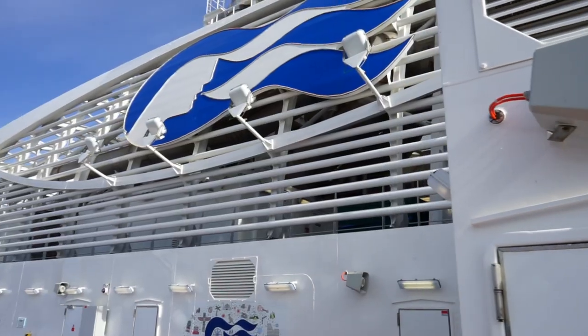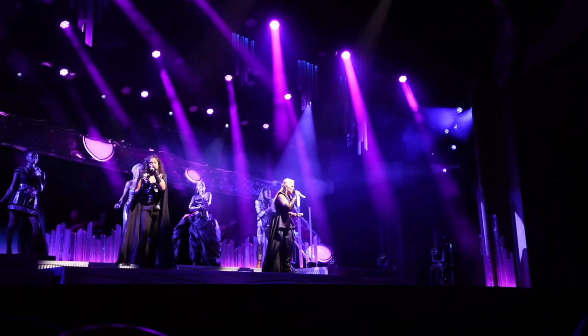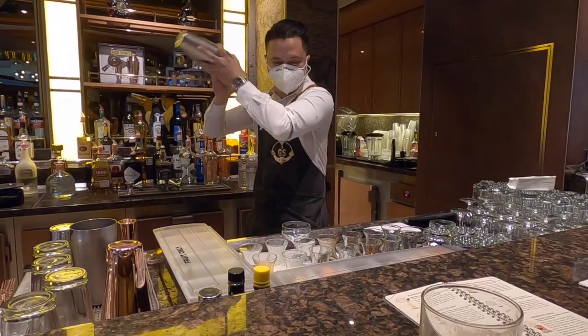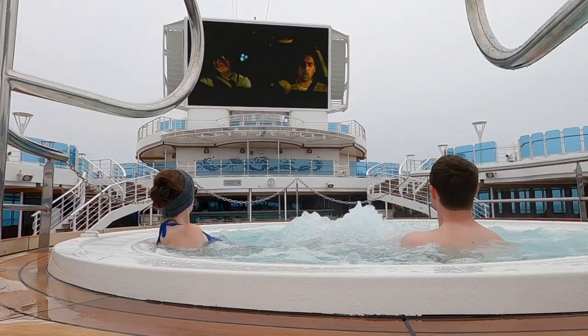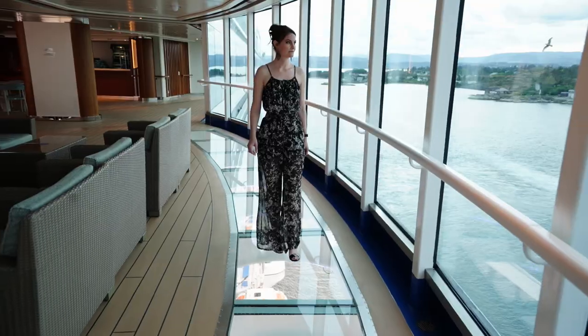Kelly and I sailed Alaska's Inside Passage on Discovery Princess. In this video series, we share with you our complete cruise experience — how we spend our sea days exploring the ship, and our port days with excursions in Ketchikan, Juneau, and Skagway, Alaska.